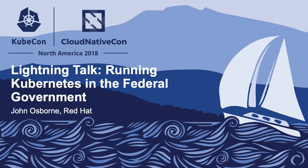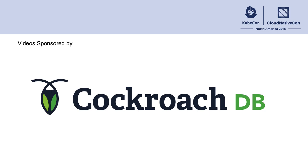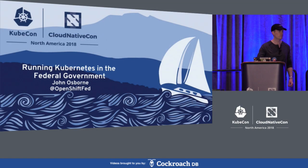Thanks everyone for coming. My name is John Osborne and I'm the OpenShift lead for the Red Hat Federal team. In the next five minutes I'm going to tell you a little bit about what it takes to run Kubernetes in the federal government.